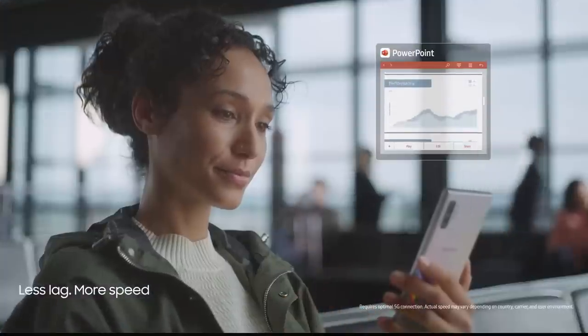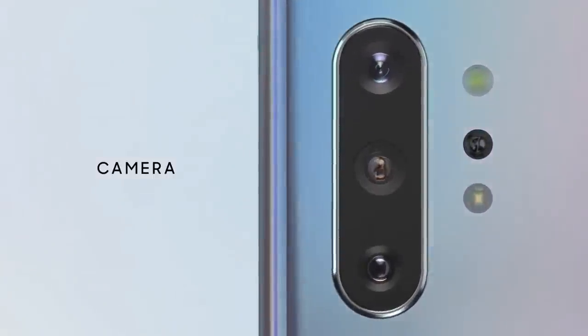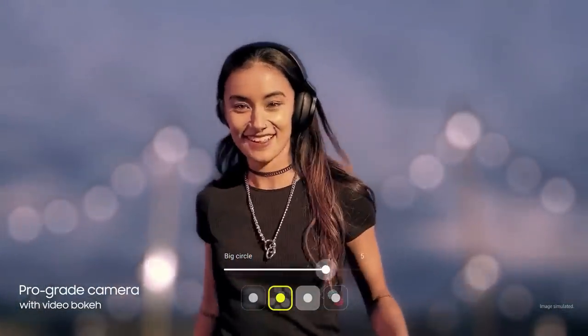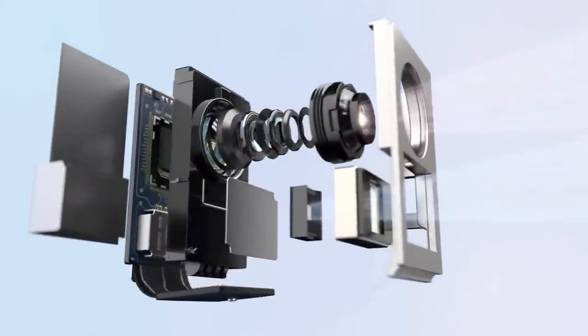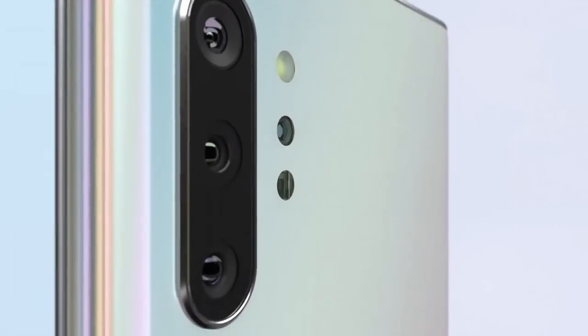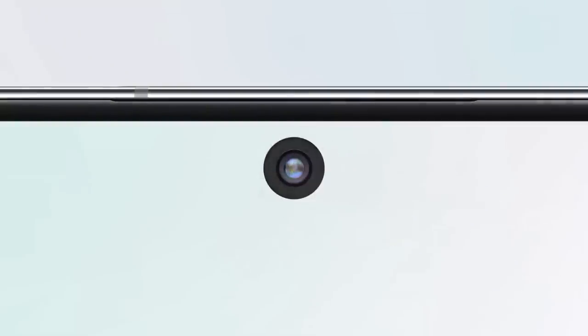It comes with 12GB of RAM. As far as the cameras are concerned, the Samsung Galaxy Note 10 Plus 5G on the rear packs a quad camera setup consisting of a 12MP primary camera with an f/1.5-2.4 aperture, a second 16MP ultrawide lens with f/2.2 aperture, a third 12MP telephoto lens with f/2.1 aperture, and a fourth time-of-flight 3D VGA camera. The rear camera setup has phase detection autofocus. There is a 10MP camera on the front for selfies with an f/2.2 aperture, and the front camera also features autofocus.